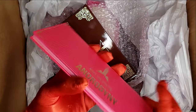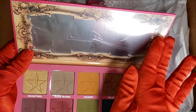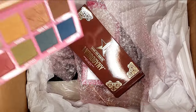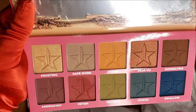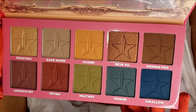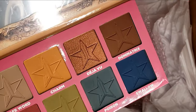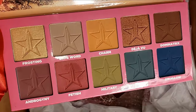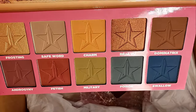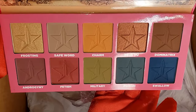It's very sleek and pink. Here's how the mirror looks — so pretty! The shades include Frosting, Safe Word, Charm, Deja Vu, Dominatrix — which I love for the lipstick shade — Androgyny, Fetish, Military, Poison, and Swallow. Look how stunning those shades are!